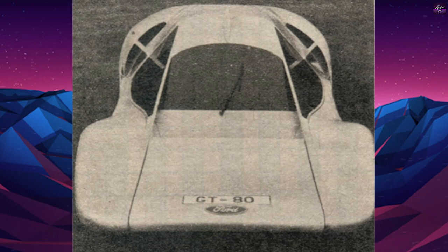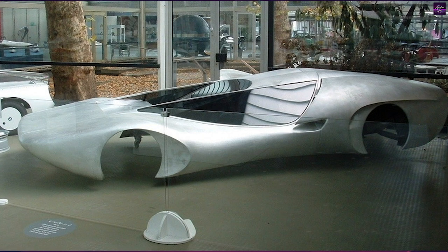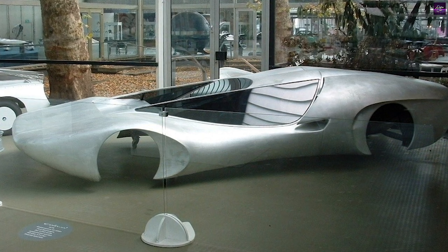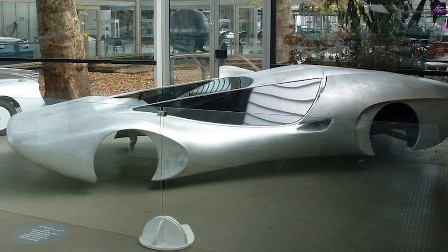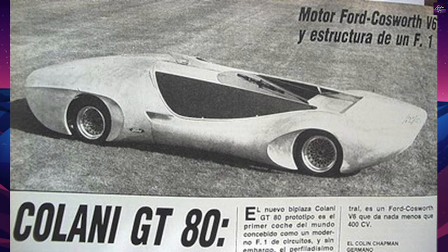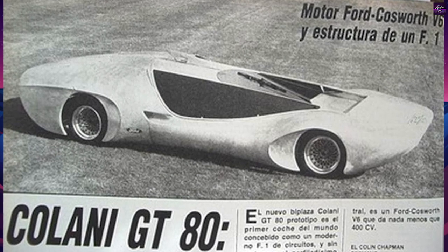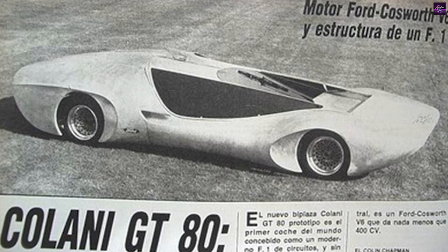Luigi Colani, a combination of an engineer in aerodynamics and an artist and sculptor, was an influential car designer in Europe in the 1980s. The Colani GT80 was a masterpiece — a Le Mans-type car for the road with innovative features like the complete wing-shaped body and a special steering rack. Though the car never made it to production, it left a lasting impact on the automotive world.